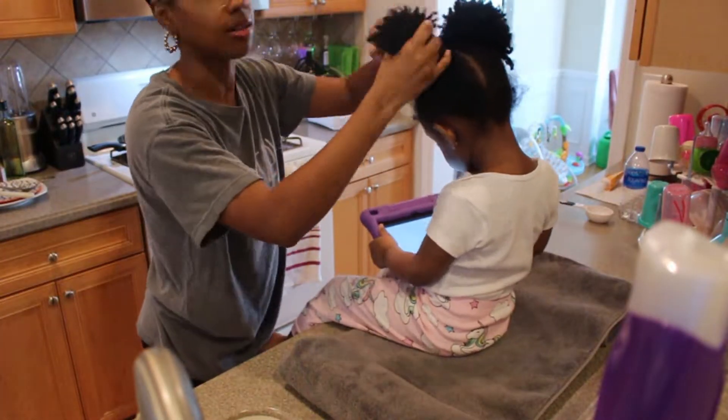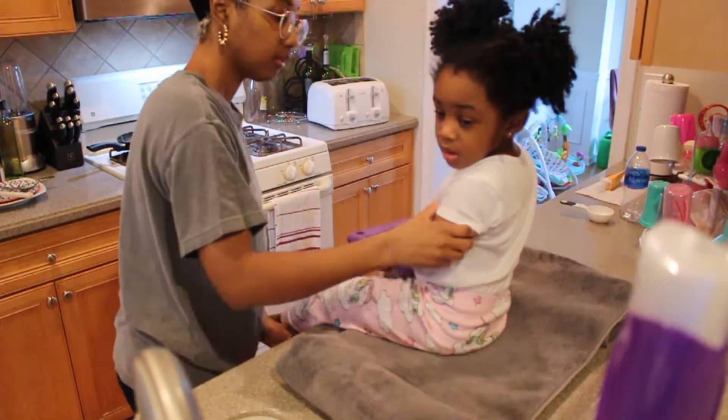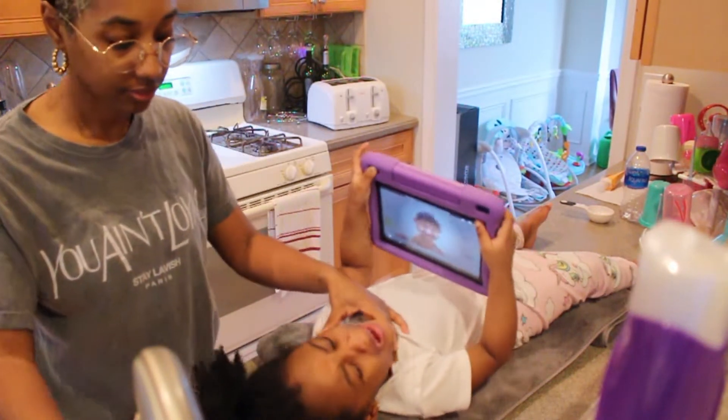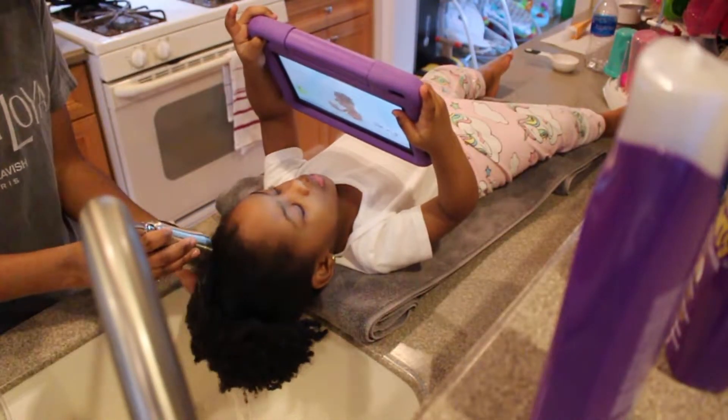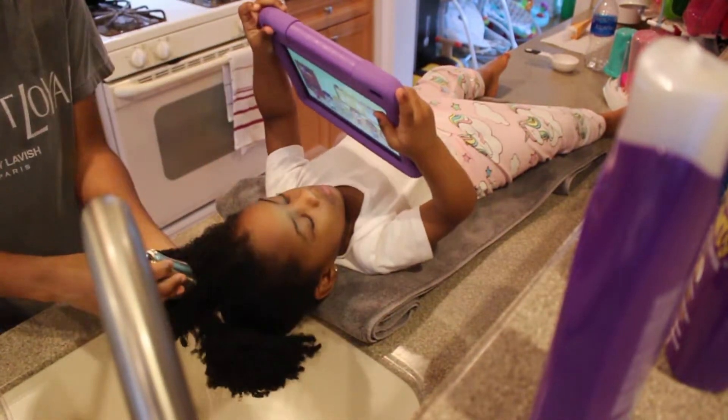Now it's time for the giant, as her daddy likes to call her. Same products, slightly different method. Livvy's hair is leaning more towards the type 4 side and she has a lot of it, so I have to do her hair in two sections.